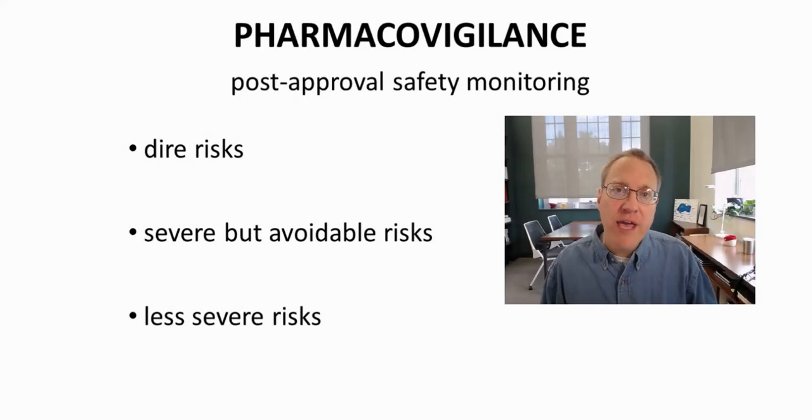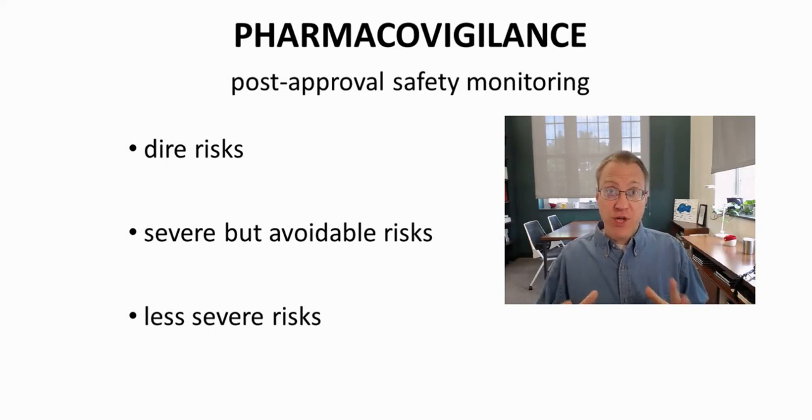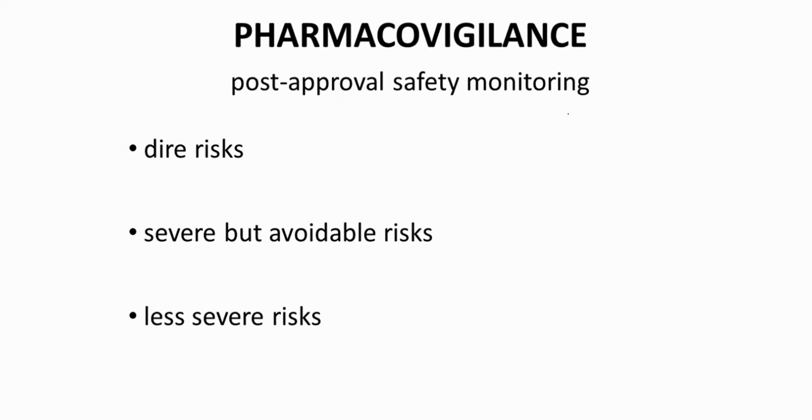As soon as a new drug application is approved, the sponsoring company will immediately begin marketing the drug. The drug is now in what's called phase four clinical trials. The drug is no longer considered an investigational new drug; it is now more properly called an experimental drug.